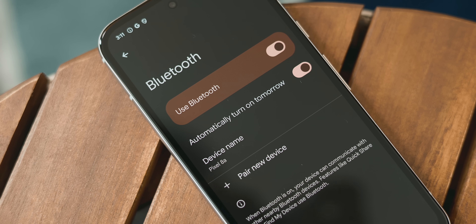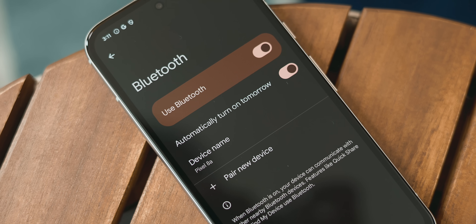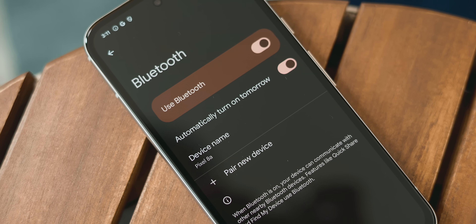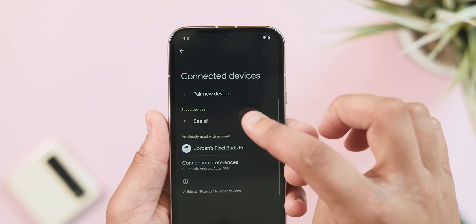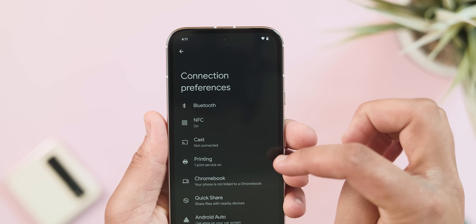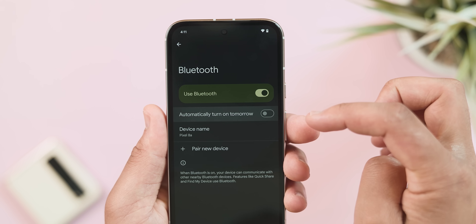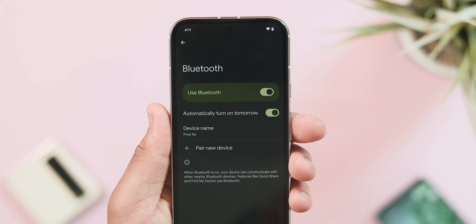Last but not least, there's a new toggle in settings that will automatically turn Bluetooth back on the next day after you've intentionally disabled it. If you always intend to turn off Bluetooth for a short period but forget to turn it back on, this is a nice quality-of-life change that should make things a little easier.